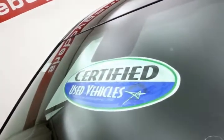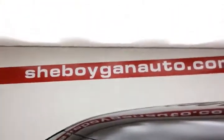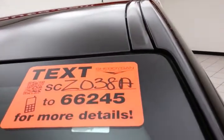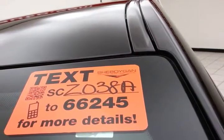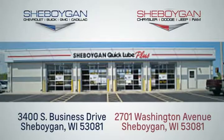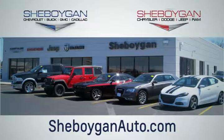Don't forget about that certified warranty protecting your investment. For more, please go to sheboyganauto.com or text SCZ038A to 66245. Choose Sheboygan Auto. We are conveniently located at 3400 South Business Drive or at 2701 Washington Avenue in Sheboygan, Wisconsin. Choose sheboyganauto.com.